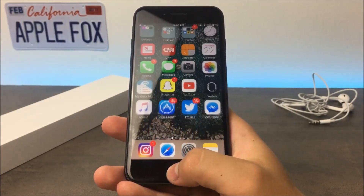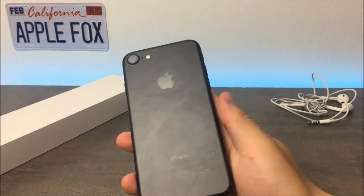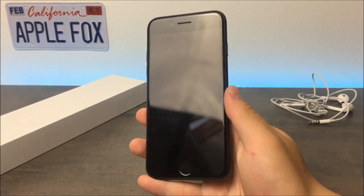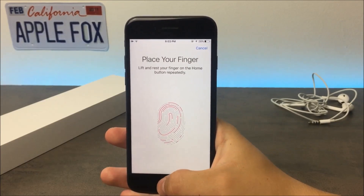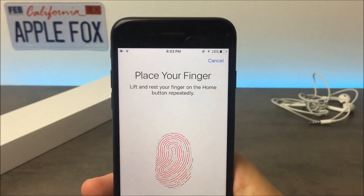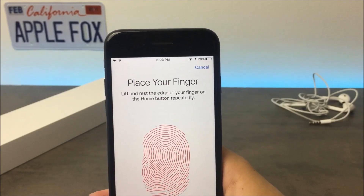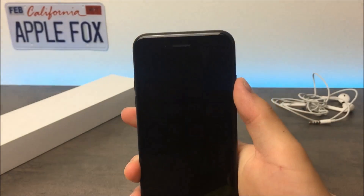Also, the home button is supposed to be implemented into the display. How exactly they're gonna do it we don't know, but it's definitely expected and rumored to happen. Hopefully we'll be seeing a very cool home button embedded into the lower portion of the screen that works by force pressing. Not only that, but the actual Touch ID is part of the home button. What's gonna happen on the iPhone 8 in terms of Touch ID is unclear, as these are just rumors. I made a video specifically on Touch ID on the iPhone 8, so make sure to check it out. Anyways, there is a chance that it will be embedded into the display as well.